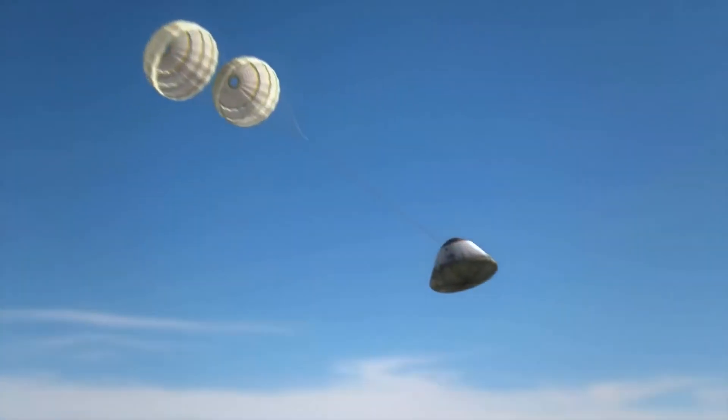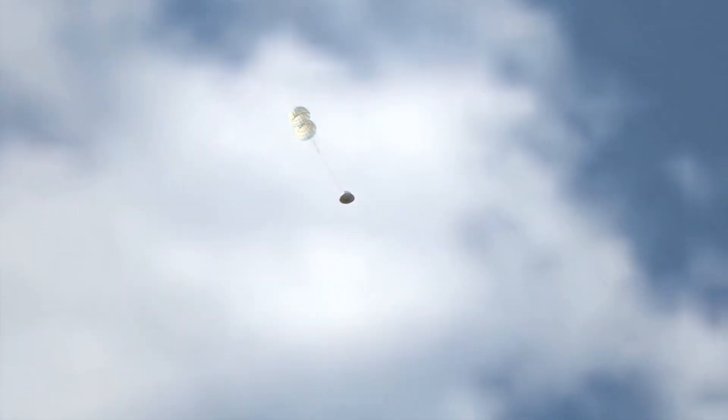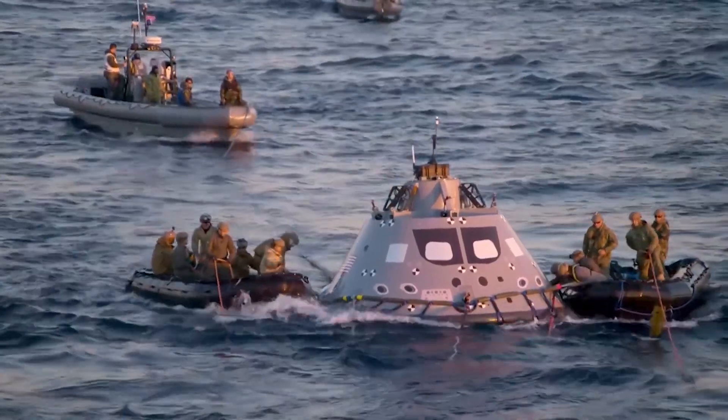Hopefully, in 2024, Artemis 2 will send people on a circumlunar flight, and in the following year or so, Artemis 3 will land humans near the moon's south pole.